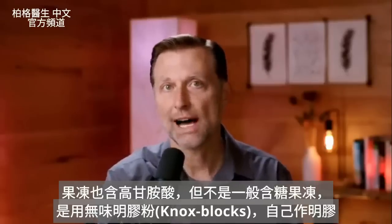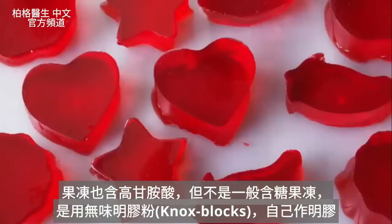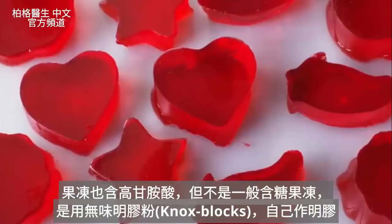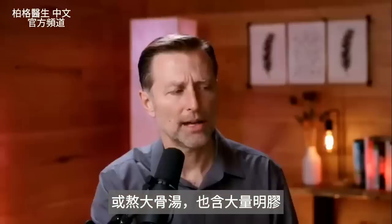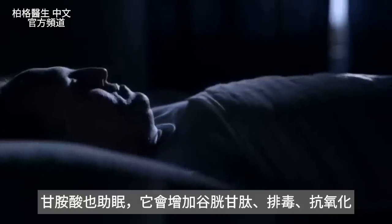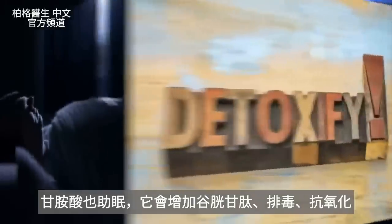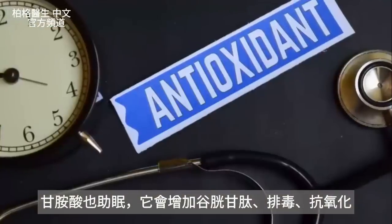Glycine is also high in jello — not the regular kind, but Knox blocks so you can make your own gelatin. Or you can do bone broth that has a good amount of gelatin. There's a lot of interesting information about glycine also helping people sleep because it increases glutathione, helps you detoxify, and helps establish this antioxidant.